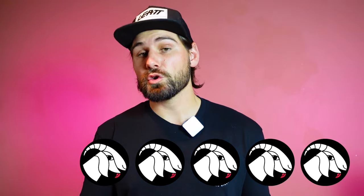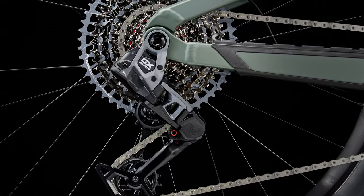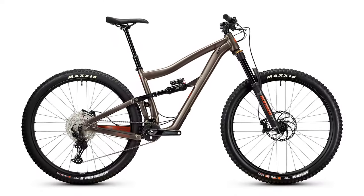At $5,000 you could get a carbon fiber trail bike from a variety of manufacturers, including Trek, but this bike is perfect for those who like to have the latest tech and features. A few other great options at this price point are the capable short-travel Rocky Mountain Element A30 and the Ibis Ripmo AF.